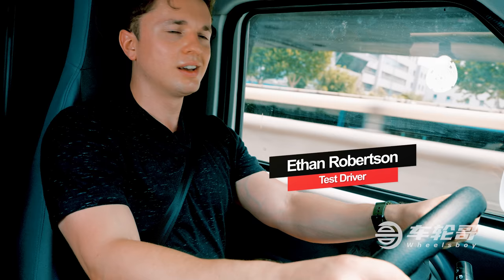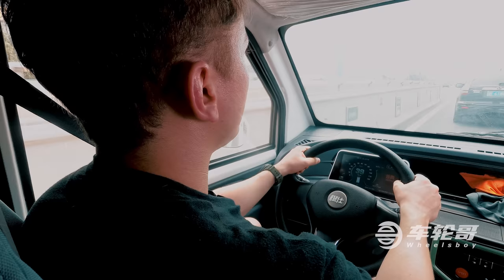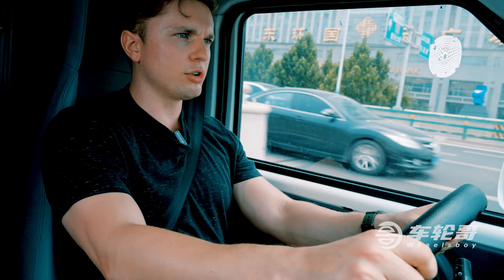Hello and welcome. What you're seeing now is the very first delivery of the Wheels Boy Express Service. We're in business, baby.